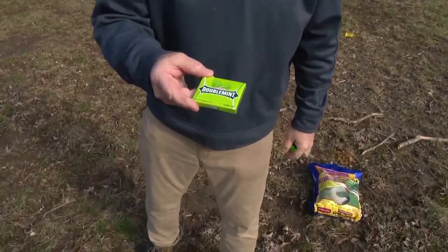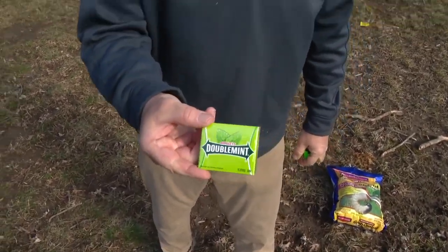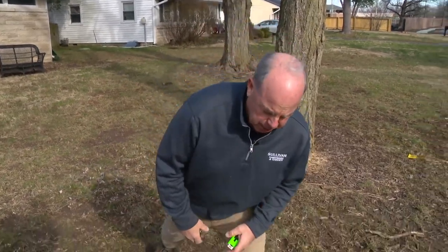Juicy Fruit gum — people swear by it. You put it down in the hole and they supposedly choke on it or something. I don't think that works either.